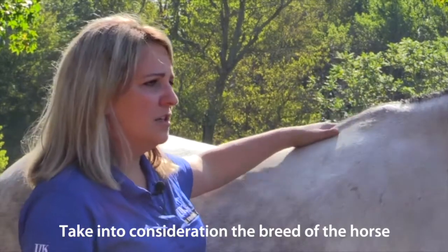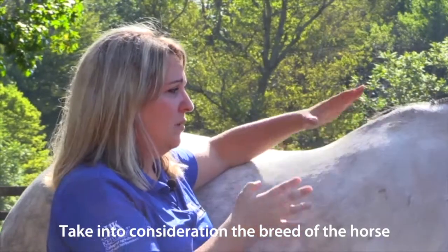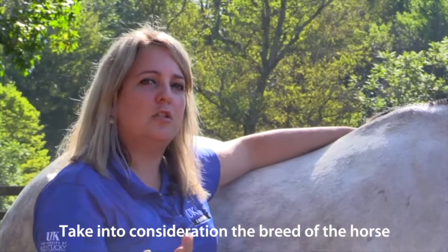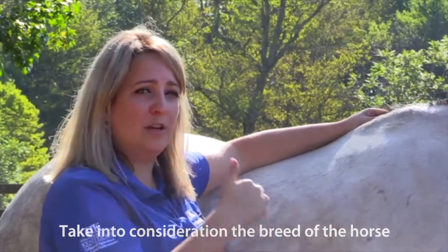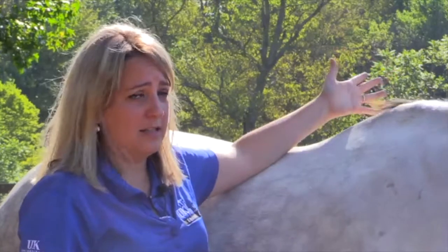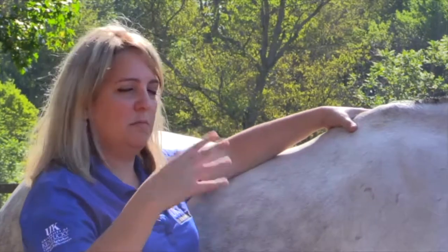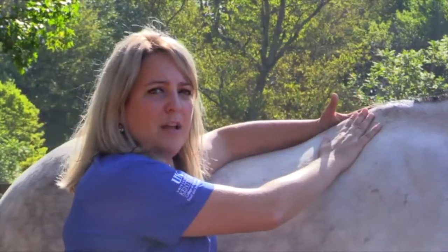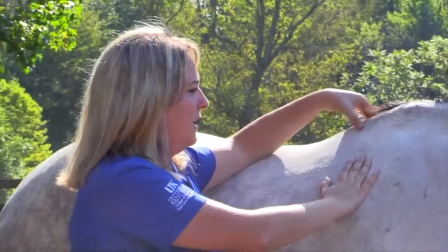You need to take into consideration the breed of the horse. This horse is a quarter horse and has some withers, but some quarter horses are totally round — what we call a barrel — and have no withers, and that's just their conformation. Arabs and walking horses sometimes also lack withers, so you can't automatically give them a nine just because of their conformation. On the other hand, thoroughbreds can have very sharp withers and you cannot give them a one on the withers just because of their conformation either.